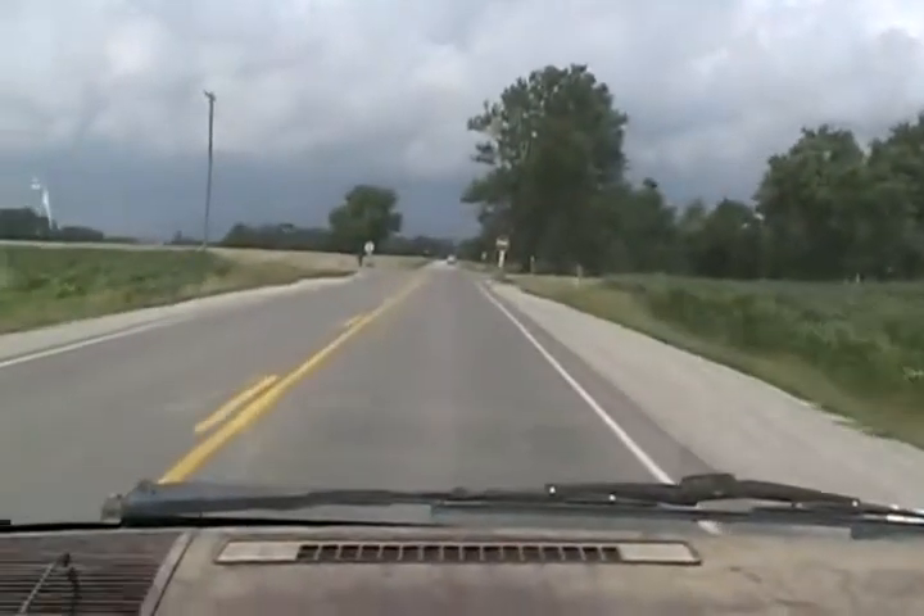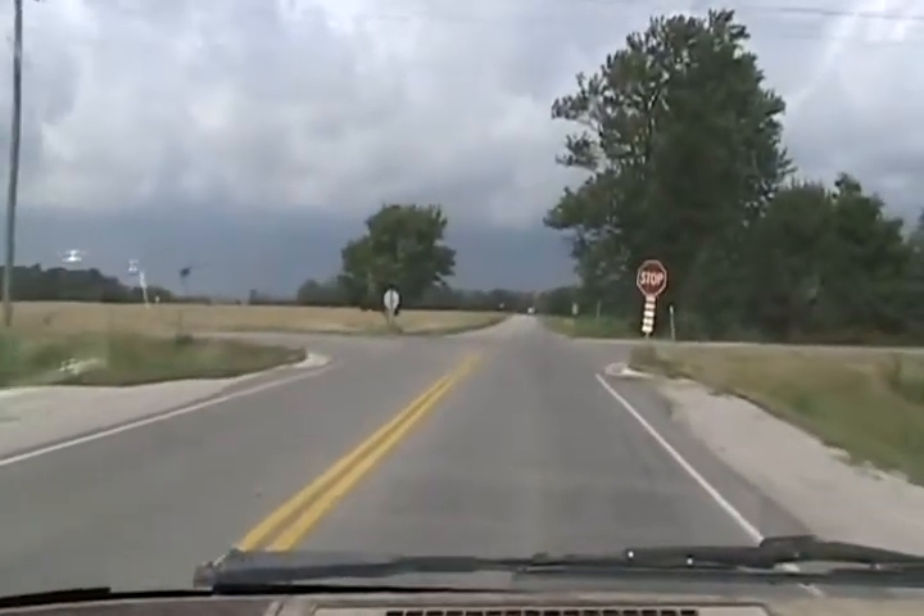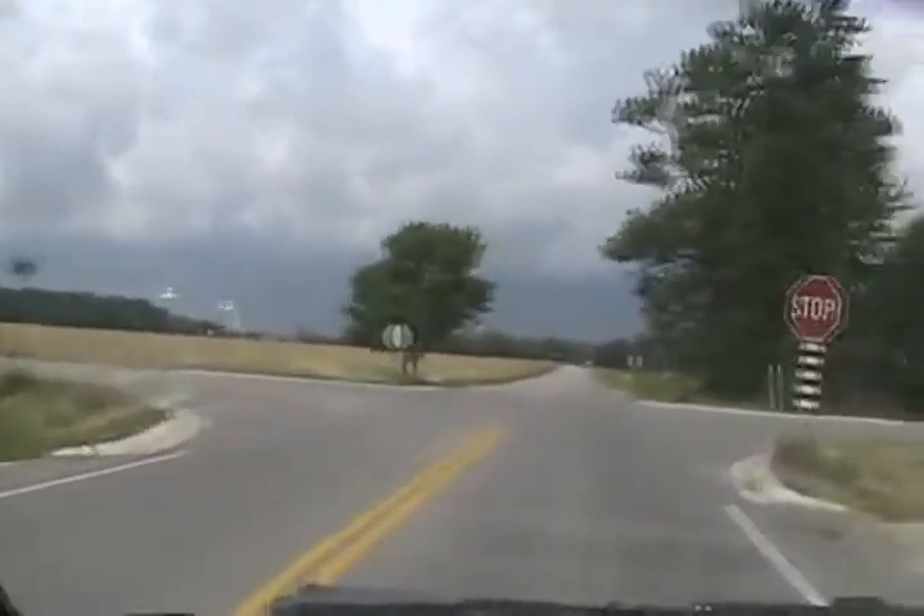Let's call this the catnip update — how to find and identify it now that it's flowering. I just happen to be cruising along the roads on the way to my farm, and it's not hard to find. I see it growing several places in the ditch.